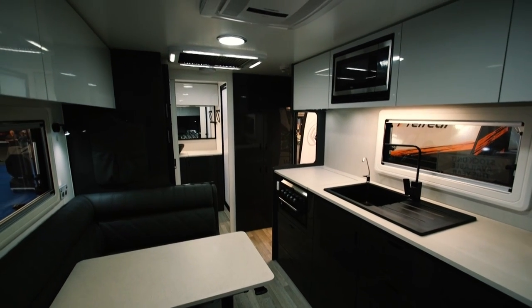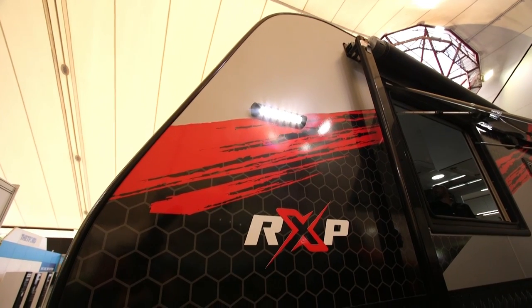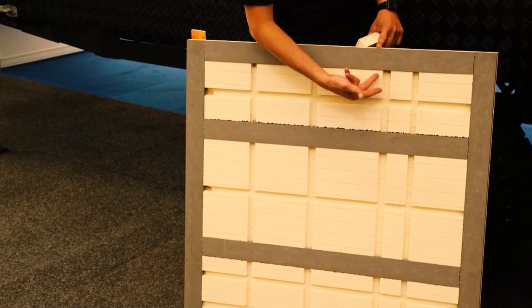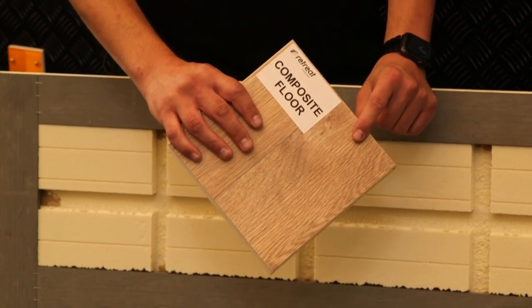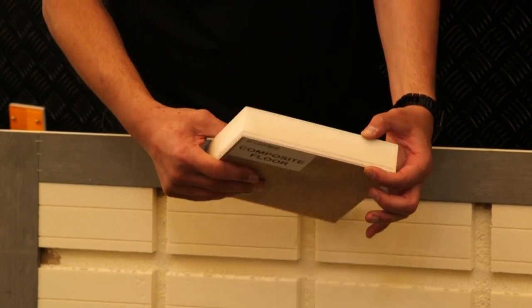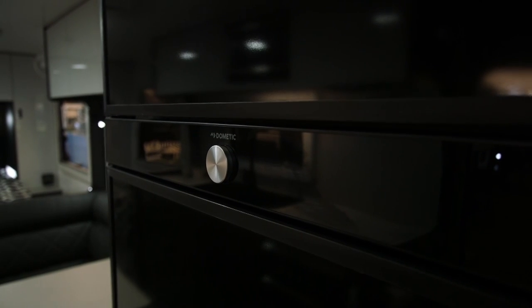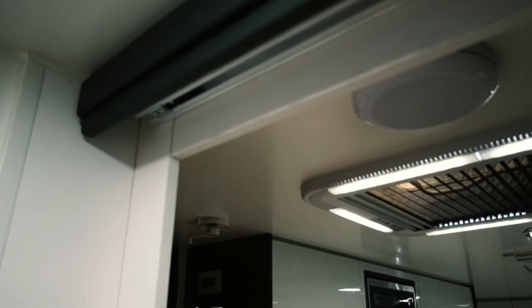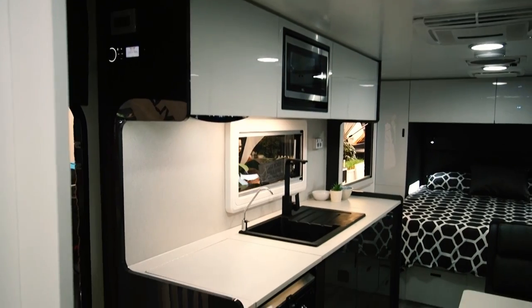I've noticed a lot of your caravans have RXP on the side — what does that mean? The RXP is our wall construction. The Daydream and the ERV are actually full composite caravans. The side walls are 30 millimeters thick composite, the roof is 30 millimeters thick, and the flooring is 40 millimeters thick. As you can see, it's fully insulated and there is no timber in the walls — it's a polyurethane material, and people are just moving away from timber.